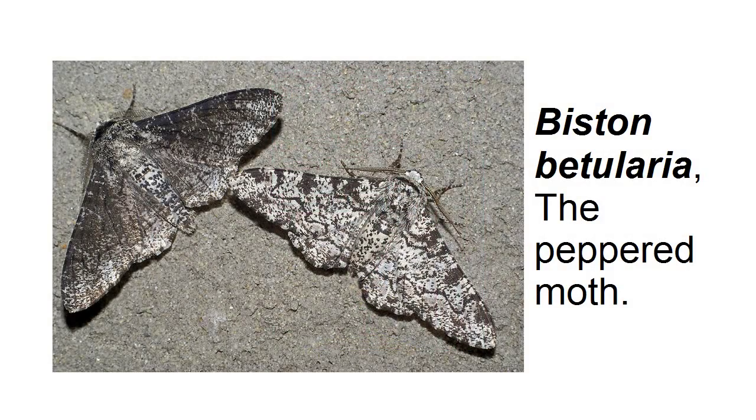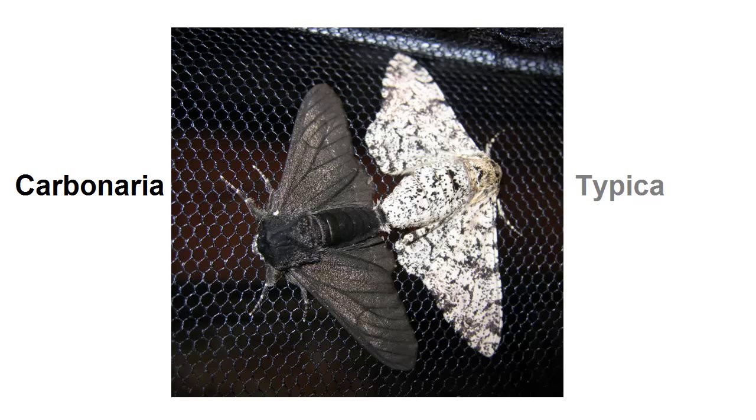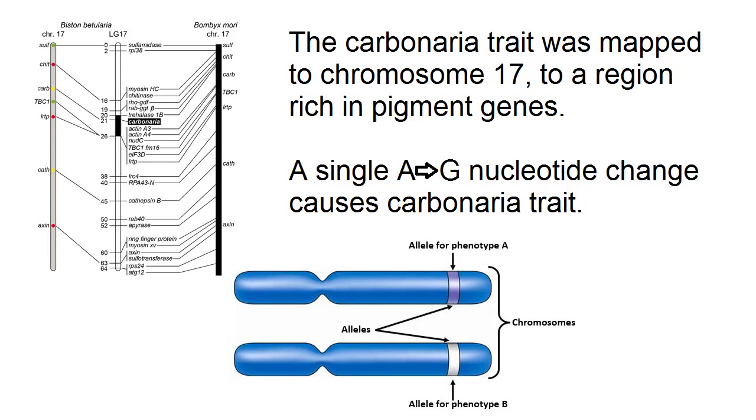It's time to debunk the debunking of Kettlewell's peppered moths. Let's start with the very brief history. The peppered moth, common in England, exists in two distinctive forms: the typica, a grayish pepper color, and the carbonaria form, which is black. The difference between the two forms is a single, well-known mutation in a single gene. It is a population geneticist's dream because it has an obvious, scorable phenotype, and the underlying polymorphism is a simple Mendelian single nucleotide change.